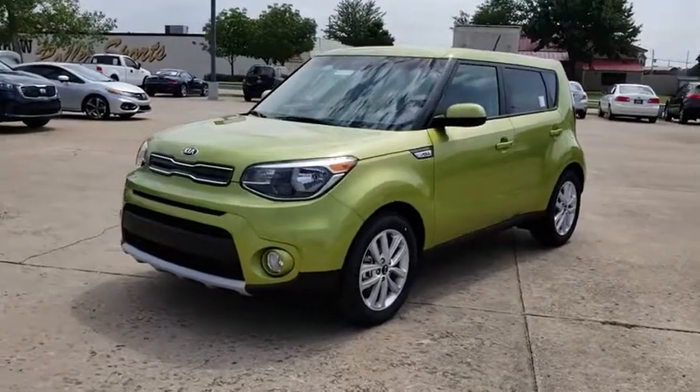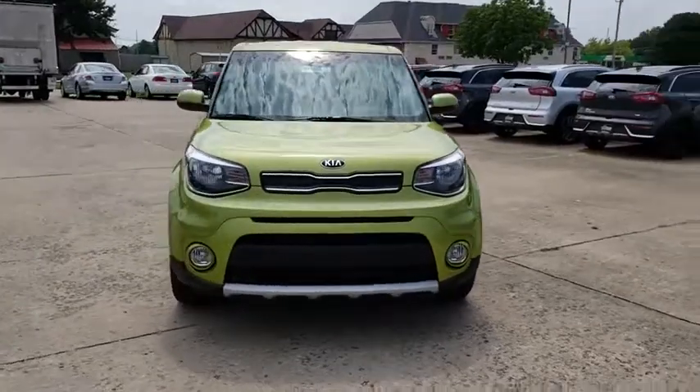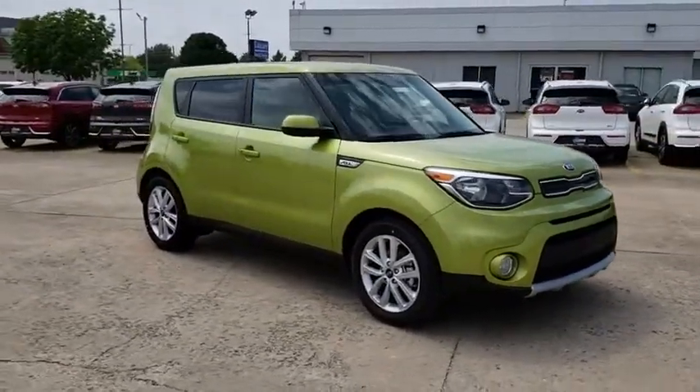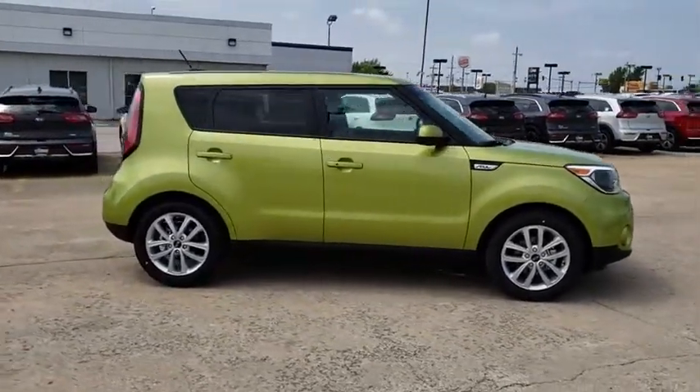2019 Kia Soul. The Soul is quick and ready with its innovative catchy style, a sharp, roomy and well-fitted cabin, and a comprehensive list of safety and fun features. Here are some of this vehicle's great options.